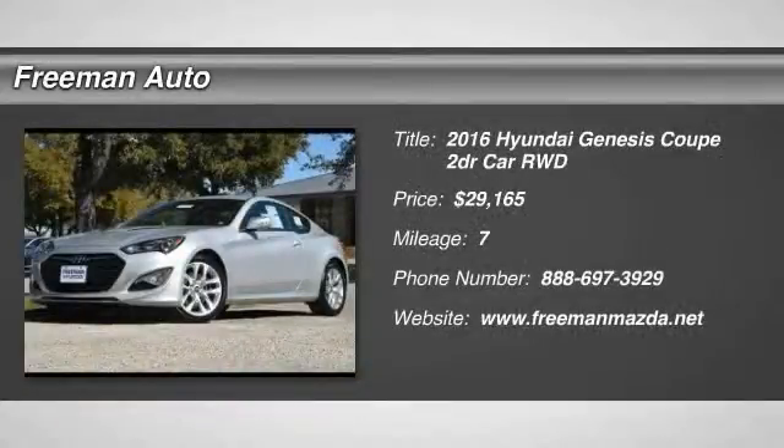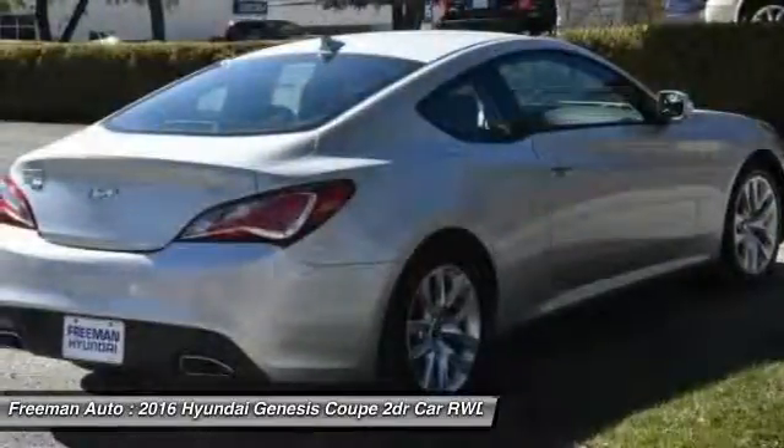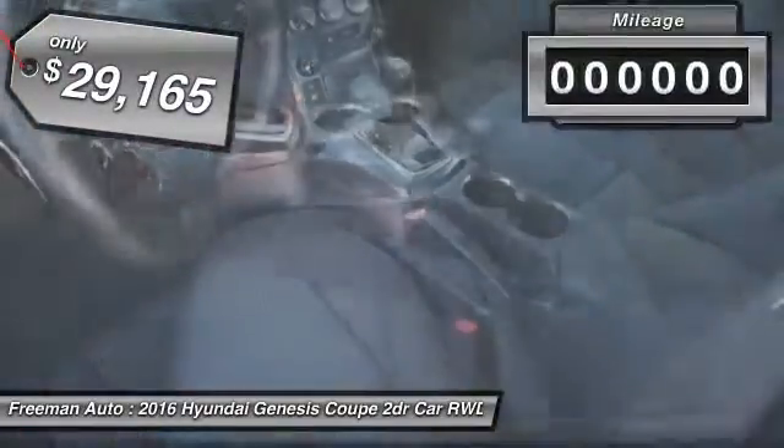2016 Genesis. It wasn't named 2009 North American Car of the Year for nothing. Genesis combines luxury, performance, and engineering for one powerful and memorable driving experience, and is priced below $30,000.